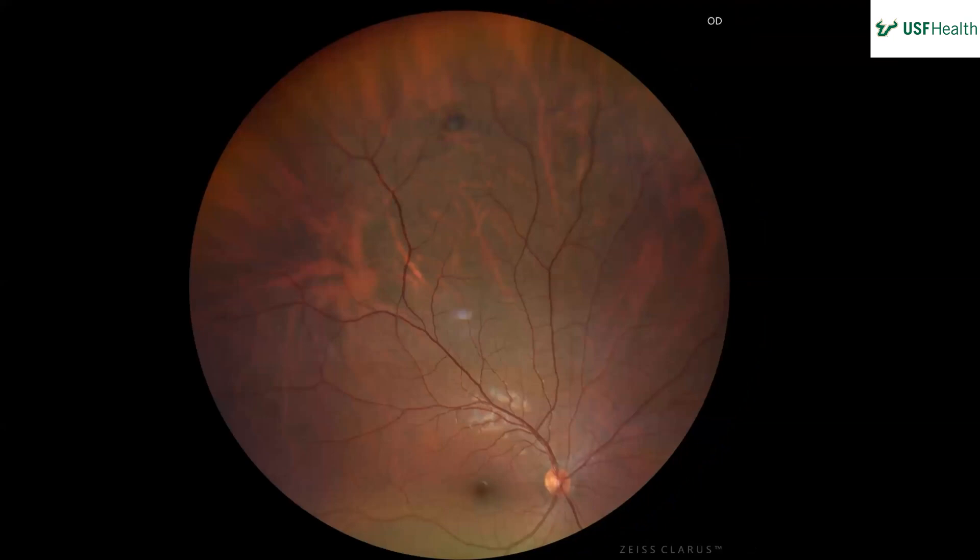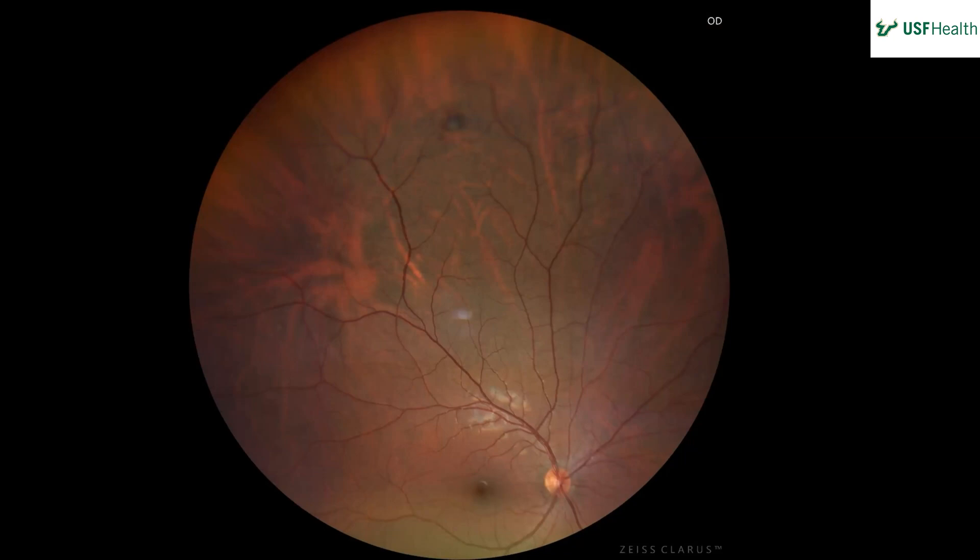Now looking more superiorly in the same eye, we have what looks like a very peripheral superior darker spot with a central wider area to it, and then another white spot — that's artifact again. Zoomed in on that little lesion: kind of circular, darker surrounding area, and a central whiter spot. It looks like blood but it's not — it looks red around it but it's really just pigment because of the camera.